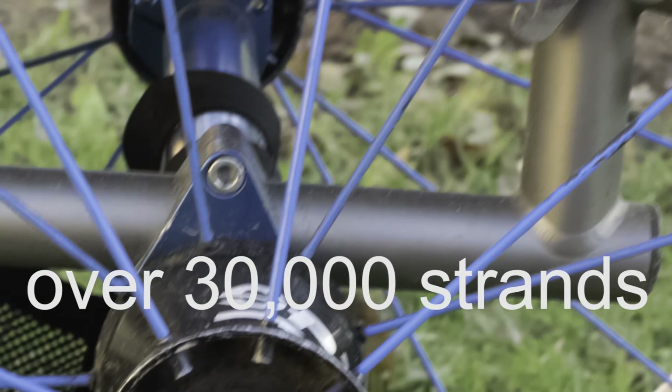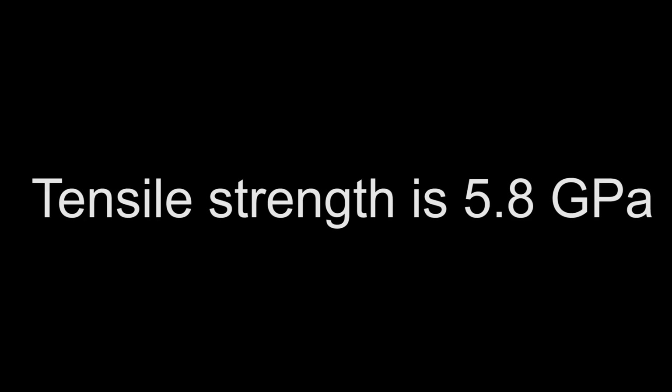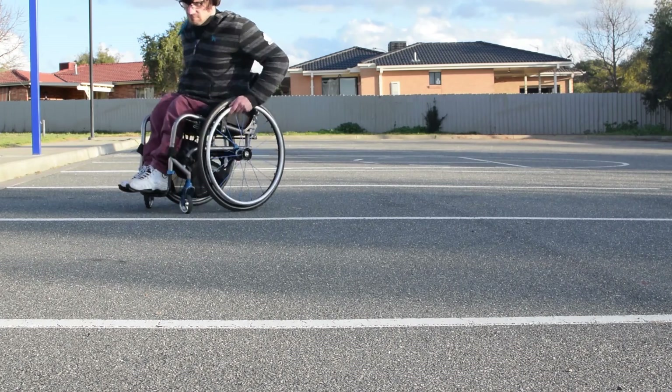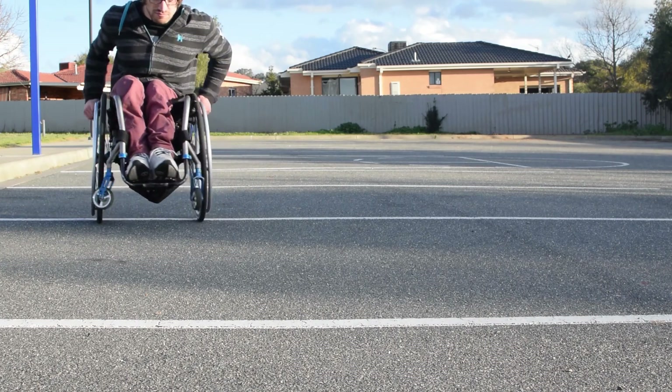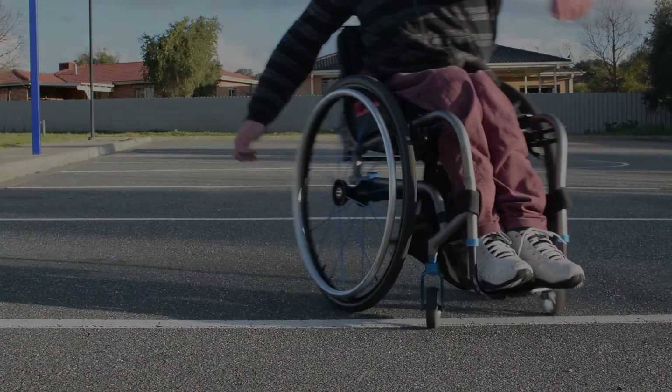Each spoke has over 30,000 strands of this fibre. PBO has high tensile strength, making it an ideal material for spokes. Compared to steel, which is a common material for spokes, it is far lighter and far stronger. So that's the main materials used in a modern day wheelchair and why they are used. Thanks for watching, and please subscribe.